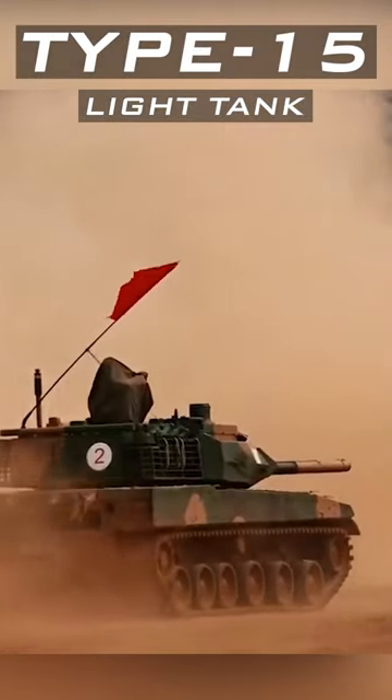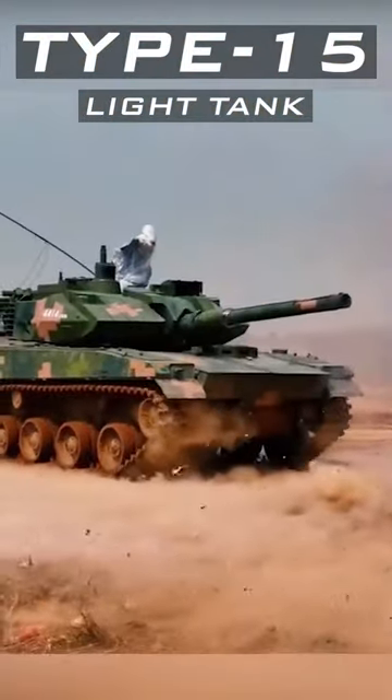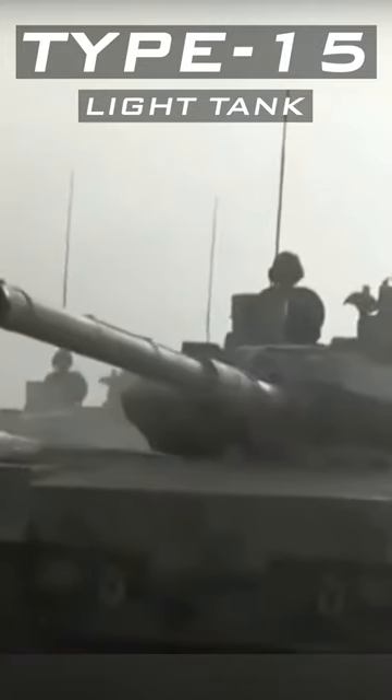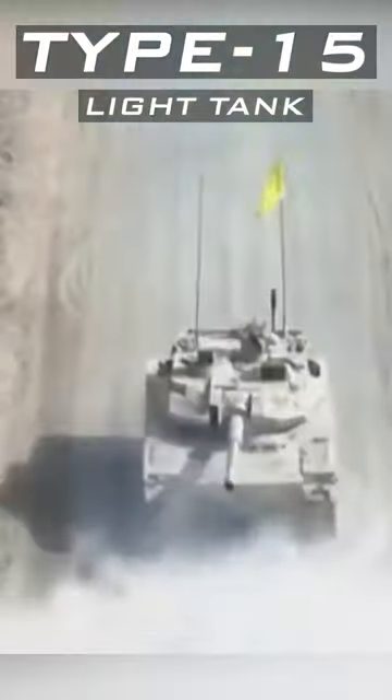The Type 15 is meant to fight in hilly terrains where regular MBTs can't go. When it comes to size, the Type 15 is relatively small too, aiding quick deployment through strategic transport aircrafts.